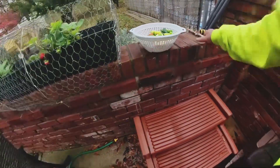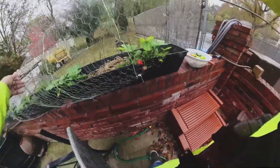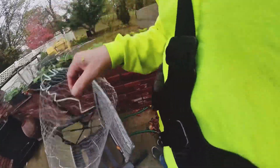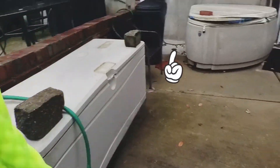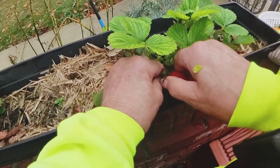Okay, here we are at the strawberries. I put some straw in them. I usually keep them right over there by the hot tub on the left side, because the little heat we get from the side of it will help them.